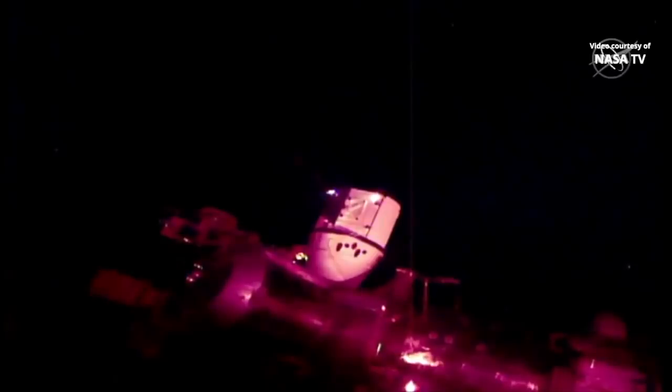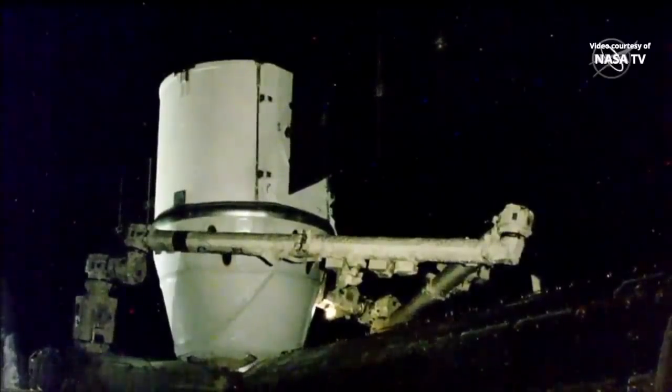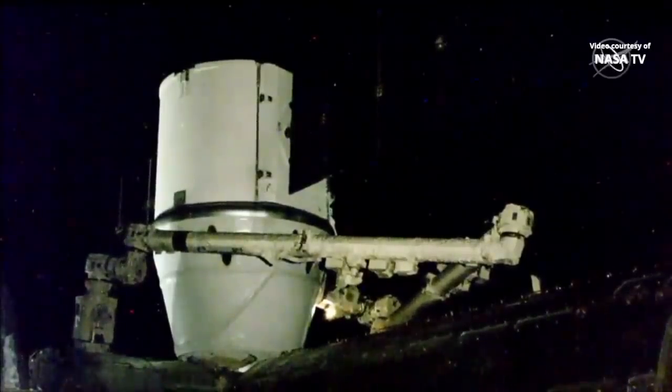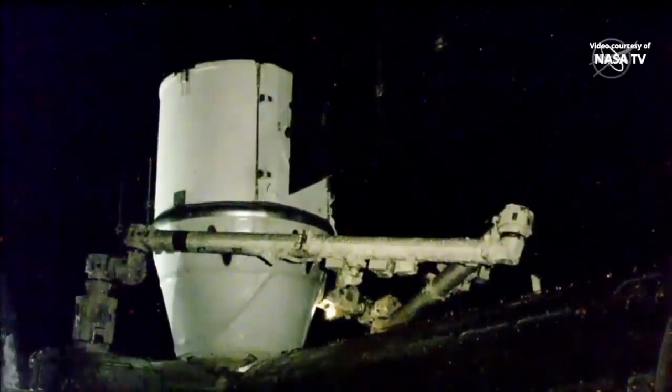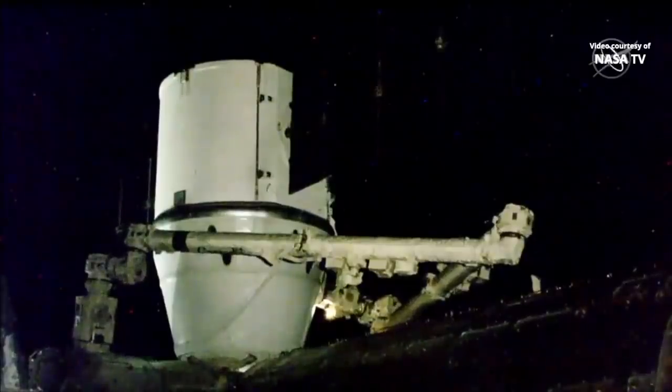We're getting word that those 16 bolts, which are the second stage capture, are now beginning to rotate and further attach Dragon to the space station. Those 16 bolts have now finished driving into Dragon, firmly securing it to the Harmony module on board the International Space Station and concluding the berthing process.